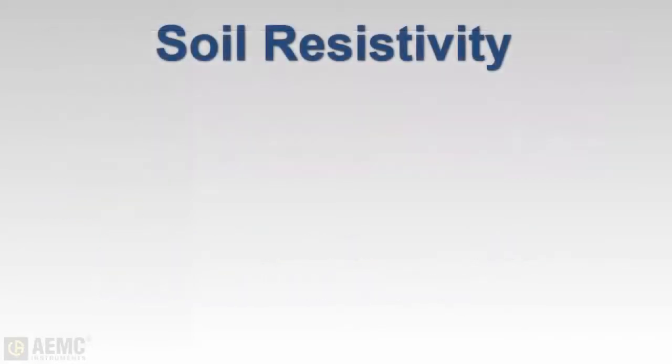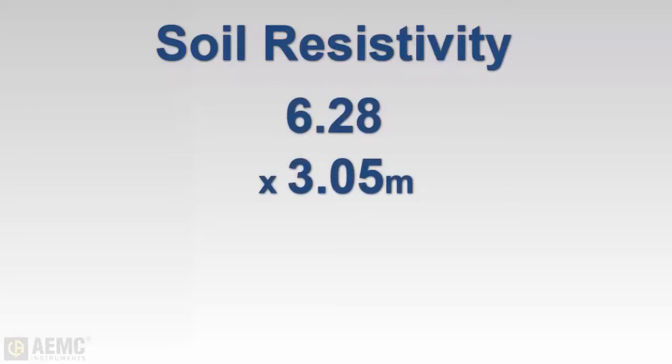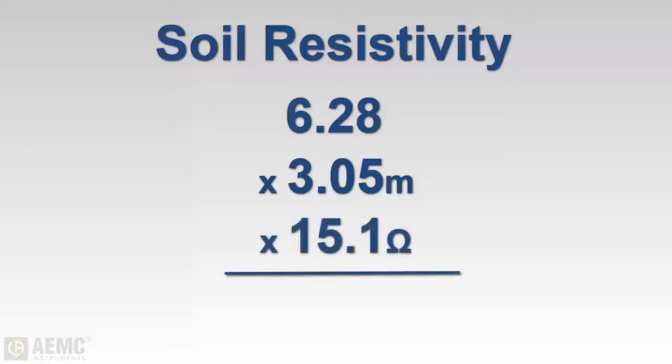So to calculate soil resistivity, we multiply 2π (or 6.28) by 3.05 meters, the metric equivalent of 10 feet. We then multiply this by our reading of 15.1 ohms to obtain a soil resistivity value of 289 ohm-meters.